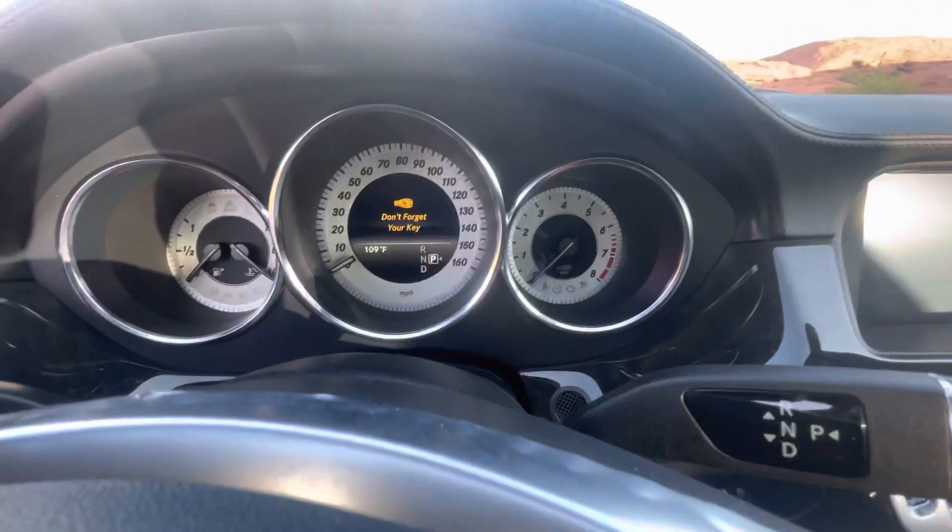It does have a sunroof as well. Let me start it up — I'll show you it doesn't have any weird idles or lights or anything.